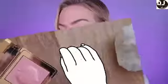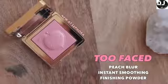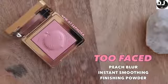To set the outer regions of my face, I'm going to be using the Too Faced Peaches Peach Blur Instant Smoothing Finishing Powder. It's an all-over finishing powder that warms the skin and is a little bit pearlescent to smooth out your lines. So I'm just going to dot this around the corners of the mouth, because sometimes mattifying foundations really settle into my smile lines.